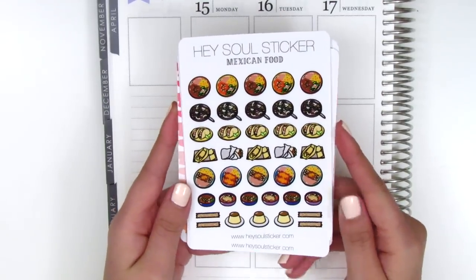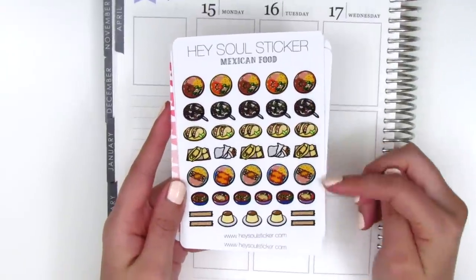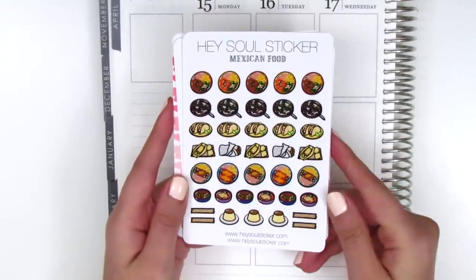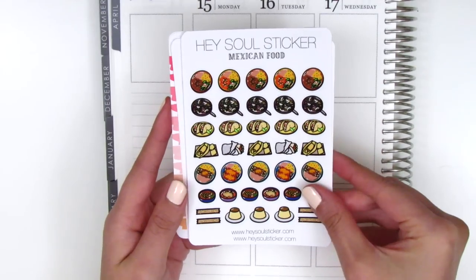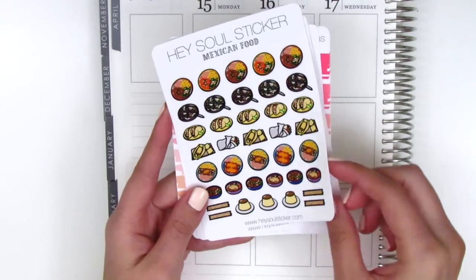This next sheet is the Mexican food sheet. It includes the tacos that I got separately because I just love those, but it also has other types of Mexican food — you have a huge variety of different stickers on one sheet. Oh my gosh, churros! I love churros.